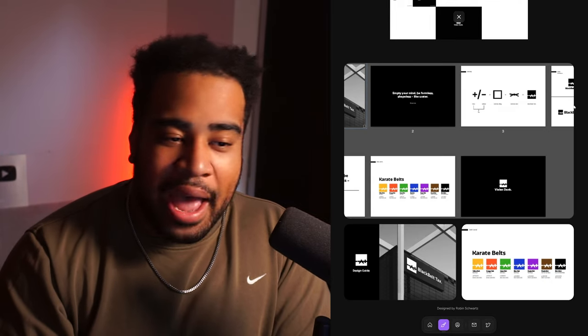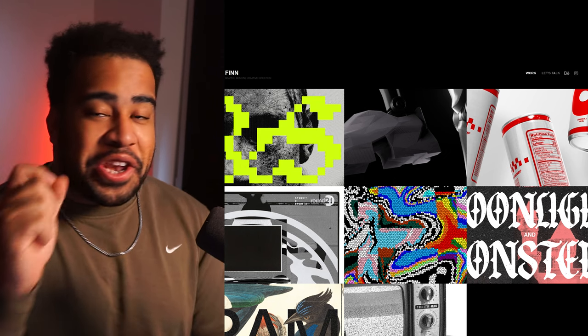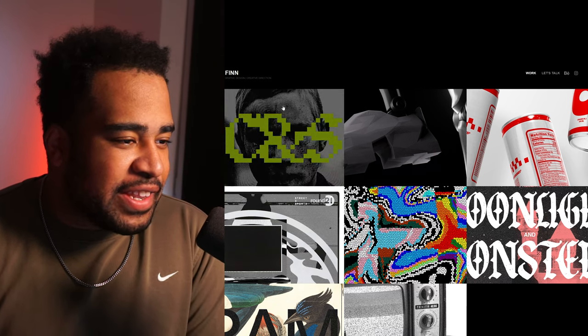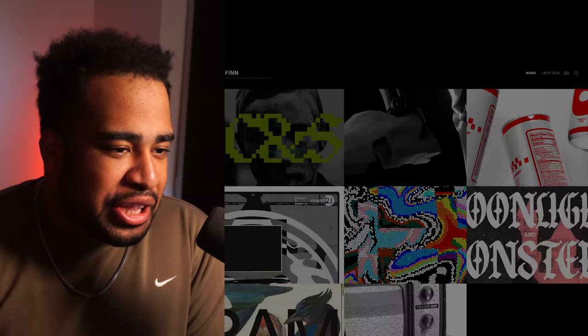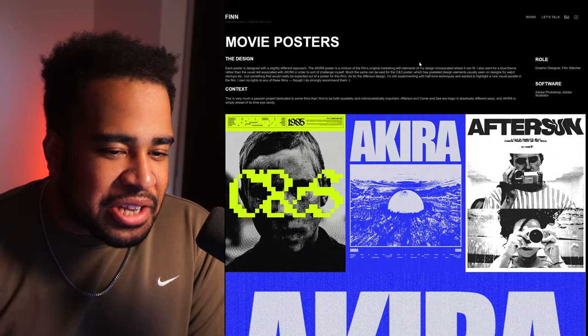The next portfolio we're looking at is by Finn. The reason I wanted to show this is I saw the thumbnail and I could already tell it was going to be pretty cool because of the simplicity of how he puts two things together. Clicking on it now — I have yet to see it. Movie posters, type design, all that good stuff.